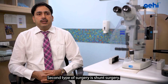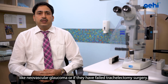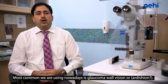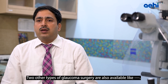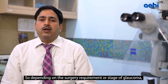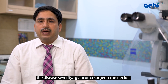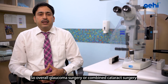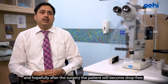The second type of Glaucoma surgery is shunt surgery, advisable in complicated cases like neovascular Glaucoma or after multiple failed trabeculectomies. The most common shunt used today is the Ahmed Glaucoma Valve shunt or Baerveldt shunt. Other types of Glaucoma surgery include deep sclerectomy and viscocanalostomy. Depending on the stage, severity, and type of Glaucoma, the surgeon decides which surgery suits the patient. Overall, Glaucoma surgery — or combined cataract and Glaucoma surgery — improves the patient's quality of life, and hopefully the patient will become drop-free after surgery.